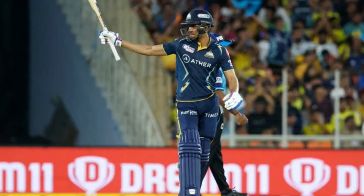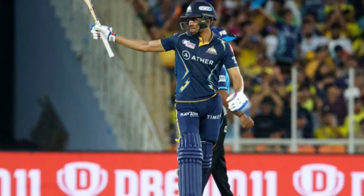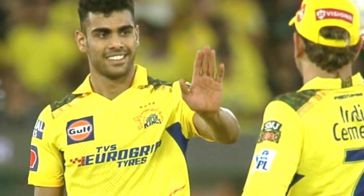Gujarat Titans came to chase the target, and Shubman Gill played the highest innings knock in 36 balls. For CSK, Rajvardhan Hangargekar was the most successful bowler — he took 3 wickets.